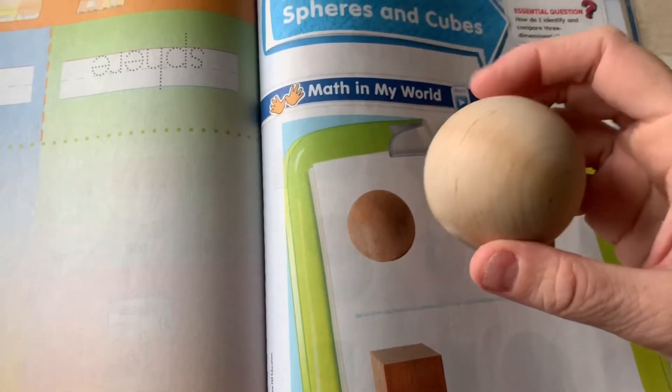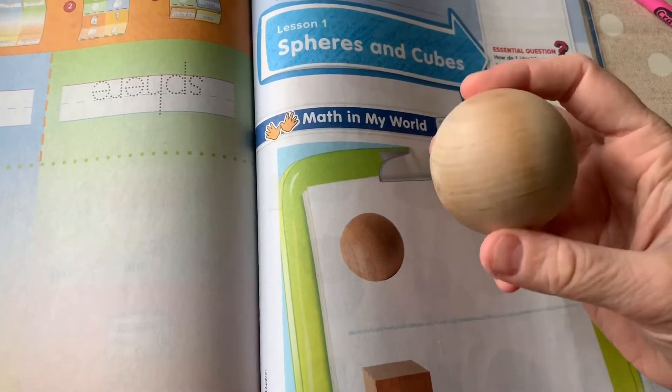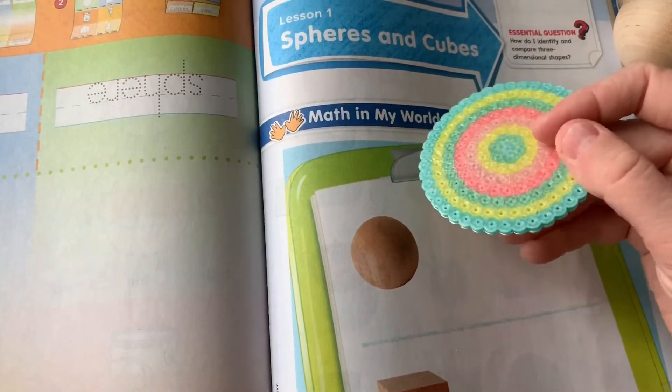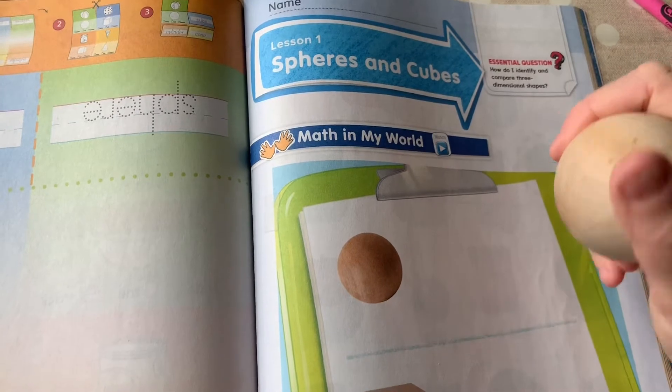We're going to be talking about the sphere and the cube. I have our sphere right here — this one's made out of wood. I want you to think about somewhere in your house where you might have something that is the shape of a sphere. It's not flat. I have a flat circle here, but I want you to look for not a flat circle but a round sphere. Can you go find something that has that shape?